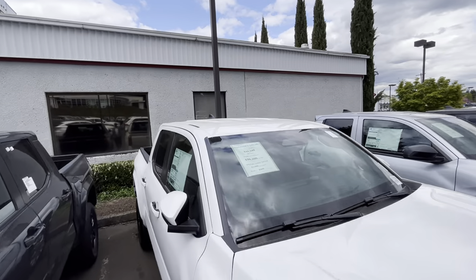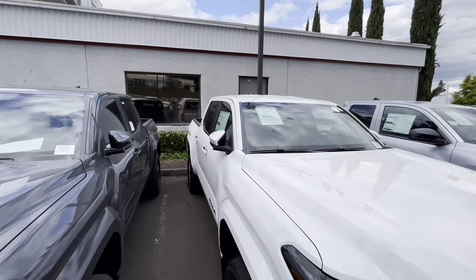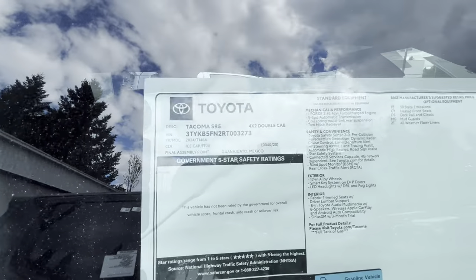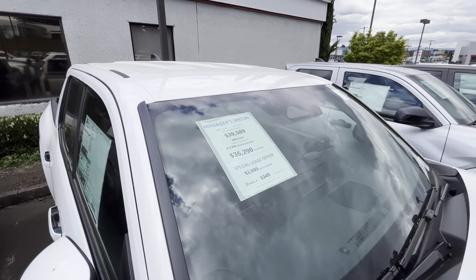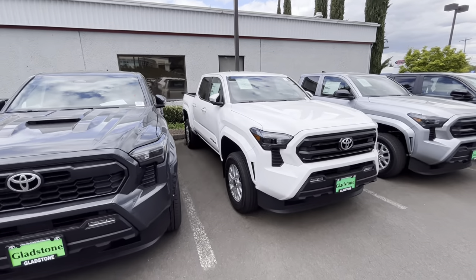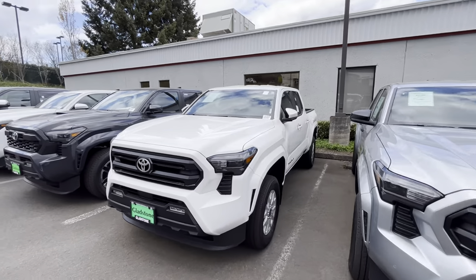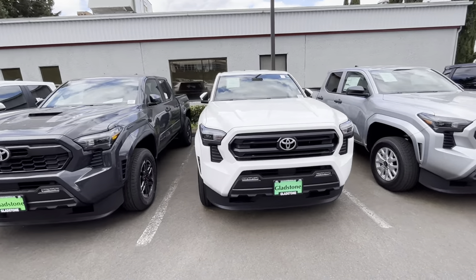No discount on that one. Let's see if we can get a discount on a four-by-four. Well, this one is $3,300 off — but it's another 4x2. So this is really one of those things where you have to ask yourself: do you really need four-wheel drive? For me, in the Pacific Northwest, absolutely yes — we get snow on occasion. But if you just need a truck and won't do any off-roading, get the 4x2 and save yourself some money.